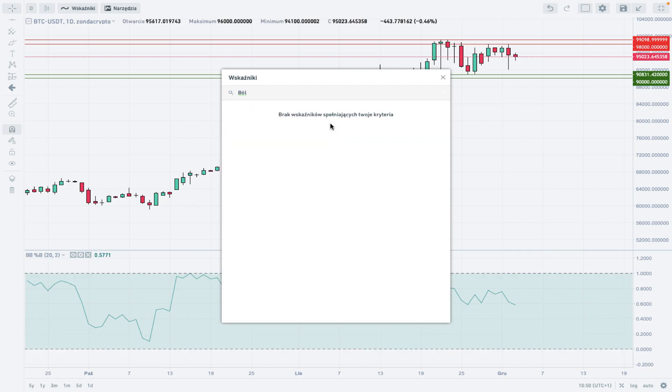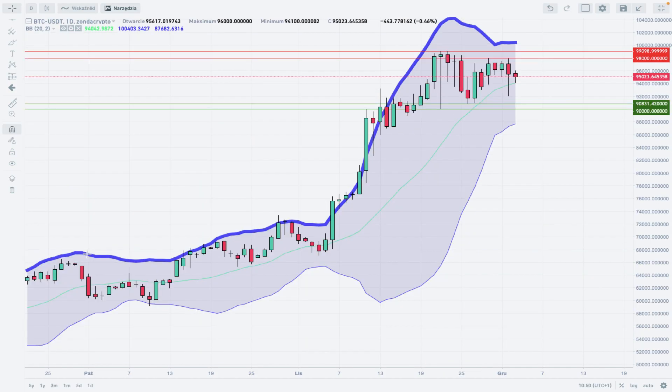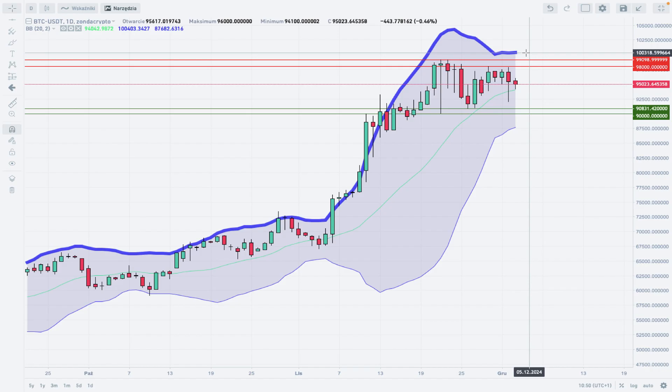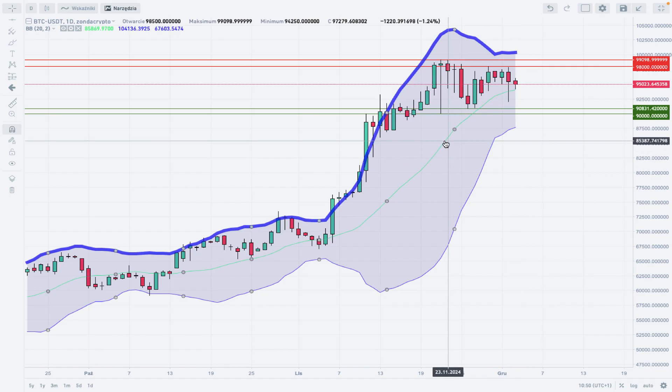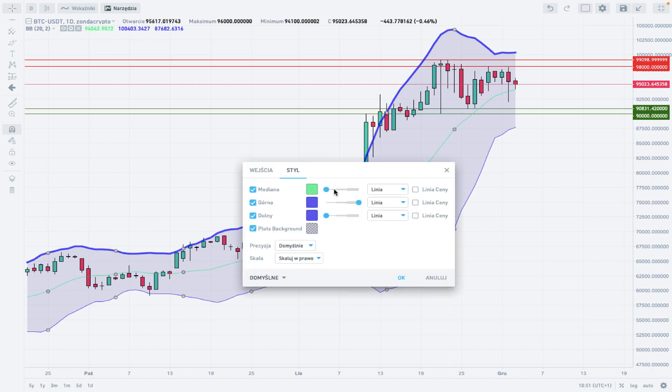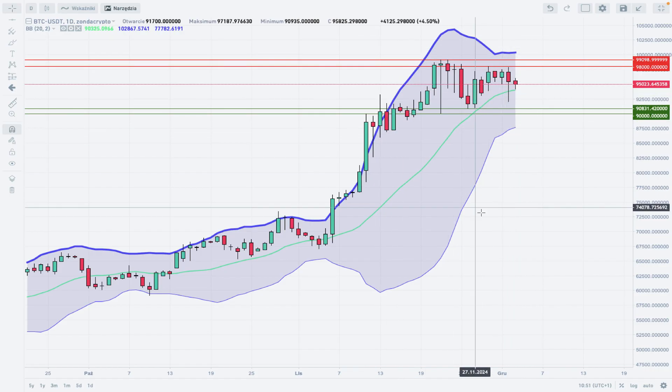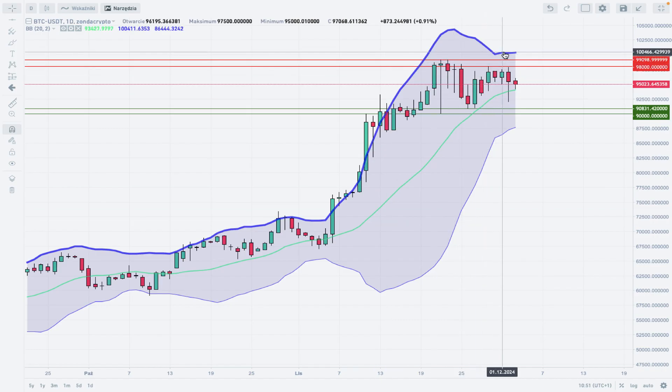Applying the Bollinger Bands to this chart, we can see that the expansion has already taken place and now a contraction is taking place. One standard deviation is at the level of 100,403 and the other is at 87,682, from the middle price which is right now around 85,000. The most important thing is we are now contracting — these two bands are getting tighter and closer to each other — meaning a contraction period is underway.